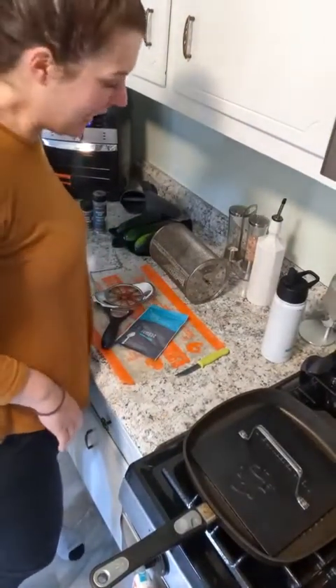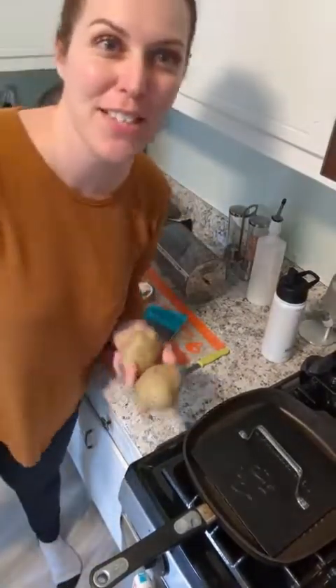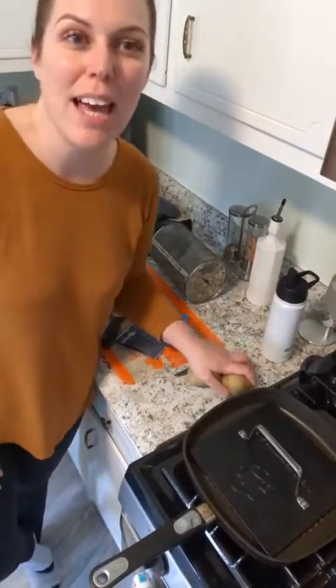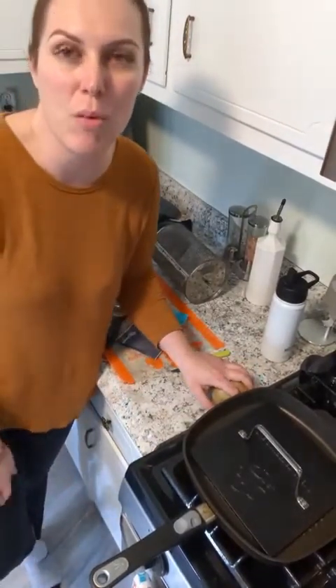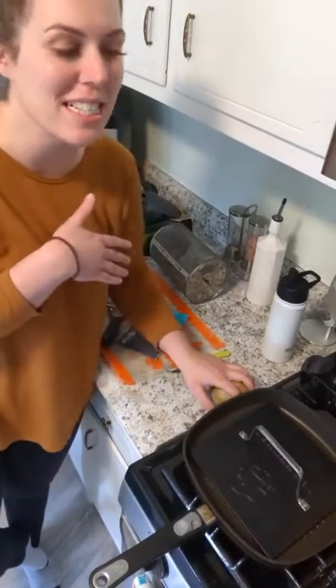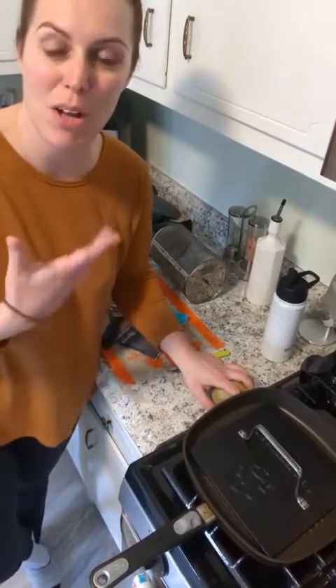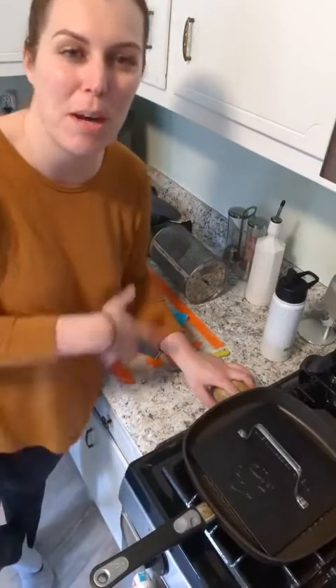Hey everyone, come cook dinner with me. My parents just left after almost three months, so I have to cook dinner again. I didn't have much prep for tonight, so I thought I'd show you guys how easy it is to just pull out a couple of ingredients and have dinner at home. With all the price increases and gas prices, eating at home is one of the best ways to save money.